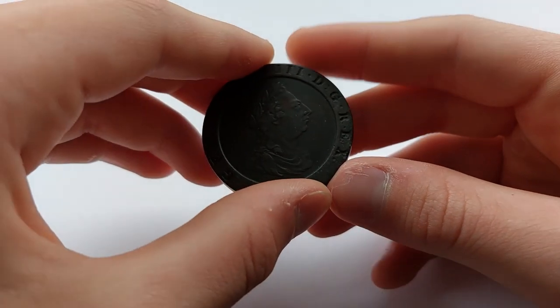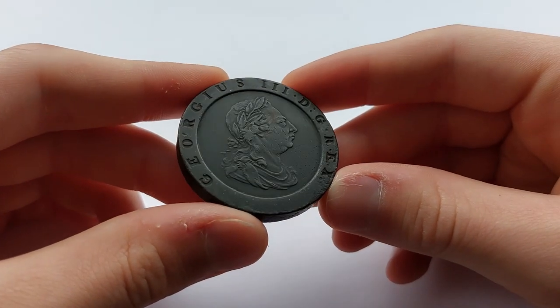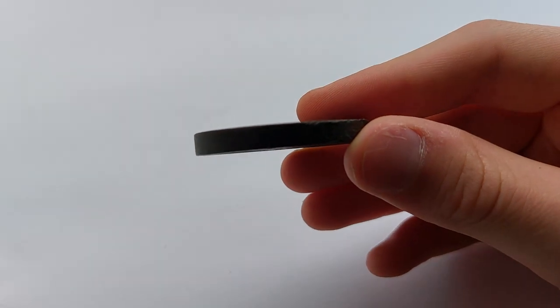The two pence itself weighed in at a massive 56.7 grams, twice that of the penny and twice that of the crown. It measures 41mm in diameter, almost double that of a modern day two pence coin.